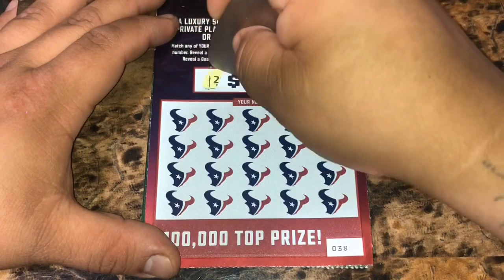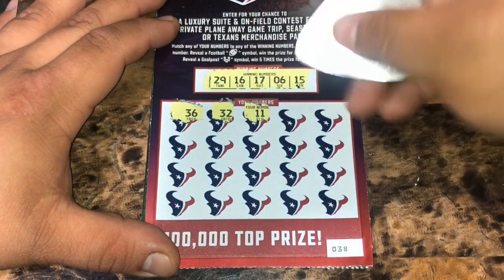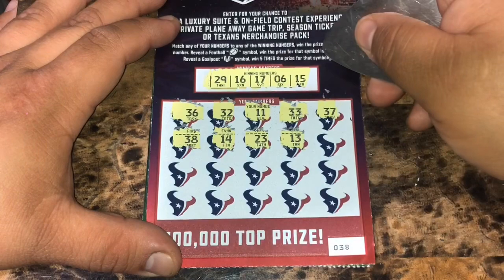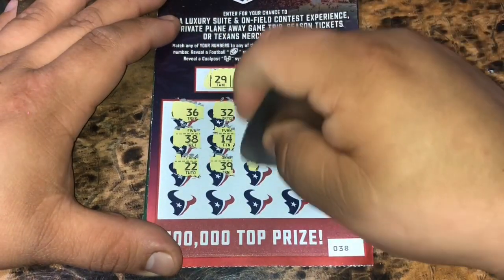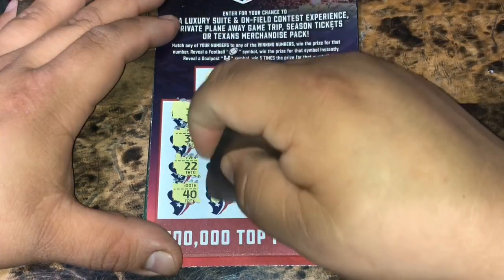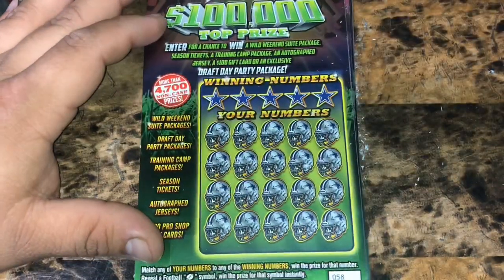Last ticket. We have 29, 16, 17, a 6, and a 15. Let me get a winner here: 36, 32, 11, 33, 37, 38, 14, 23, a 13, a 7, 22, 39, 27, a 19, a 31, a 40, a 9, 25, 26, and an 8. So nothing for the Texans — they stay at $135.